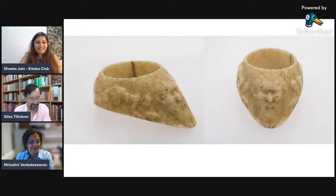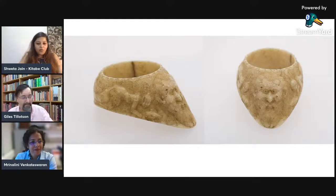Thank you very much. It is an honor to host you both and talk about your recently released book, Masterpieces at the Jaipur Court.